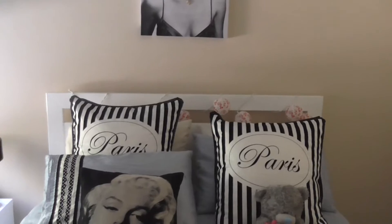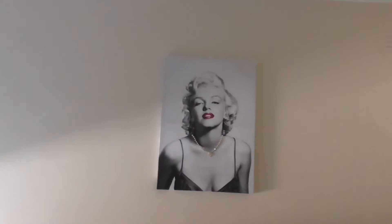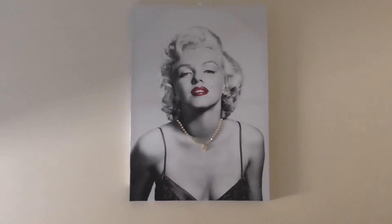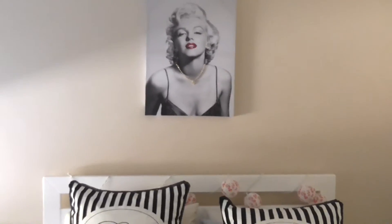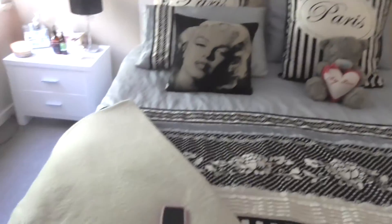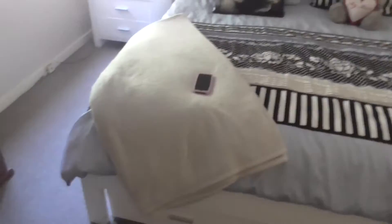These lights here are really cute little fairy lights — I just wrapped them around my bed head. I got them from Typo. And then up here is Marilyn Monroe, because I love her.